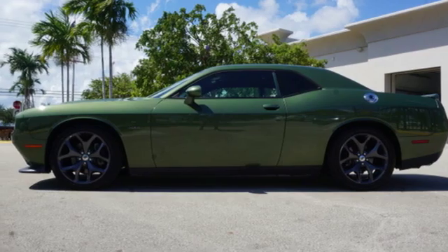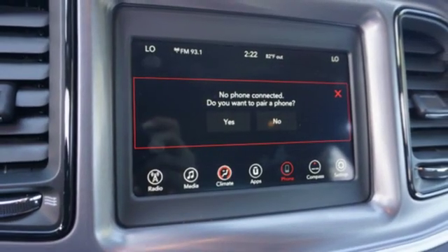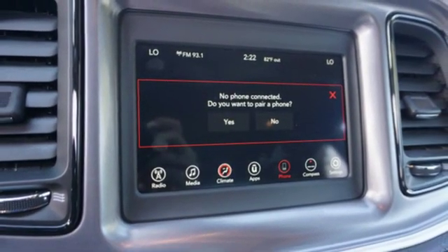Automatic transmission, aluminum wheels, gas pressurized shocks, and V8 engine.